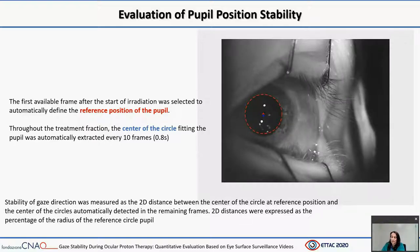The desired outcome was a unique circular profile fitting the pupil edge. To mimic manual contouring in clinical practice, the first frame after the start of radiation was selected to automatically define the reference pupil position. Throughout the treatment fraction, the center of the circle fitting the pupil was automatically extracted every 10 frames, corresponding approximately to 0.80 seconds. Stability of gaze direction was measured as the 2D distance between the center of the circle at the reference position (the red cross) and the center of the circles automatically detected in the remaining frames (the blue crosses). The 2D distances were expressed as a percentage of the radius of the reference circle pupil.